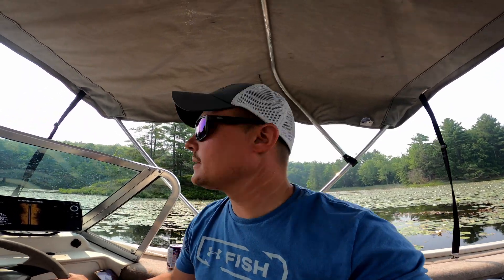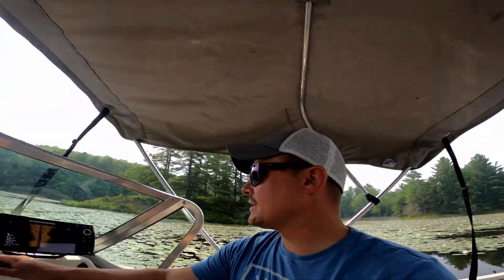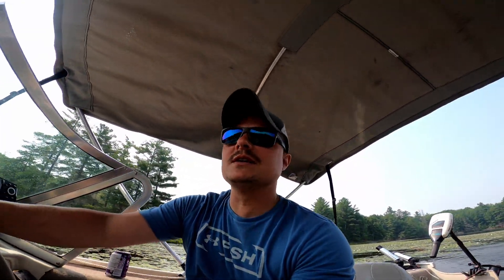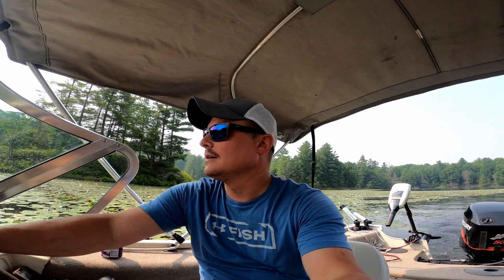It got hot really fast, guys, and we're heading out now. We're hot and sweaty, and we tried really hard, but the bass are just not hitting. I think the temperature just heated up so hot already this morning that they shut off. We're going to try again later. But that was it for the morning — one bass and one pike. Colton smoked me. What's new?